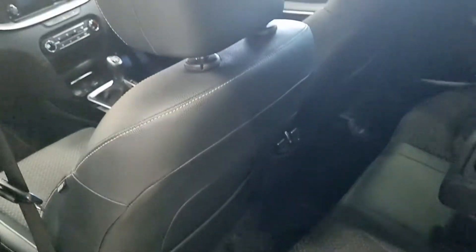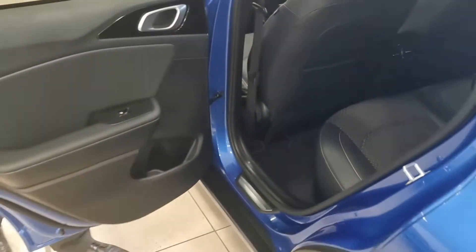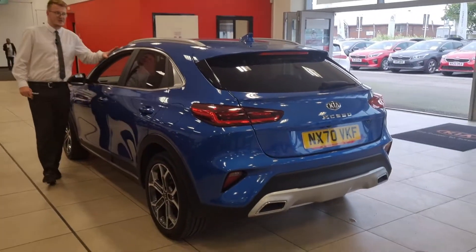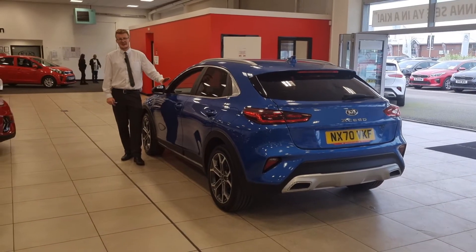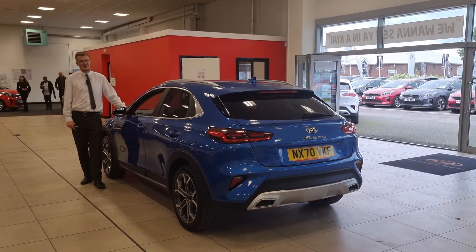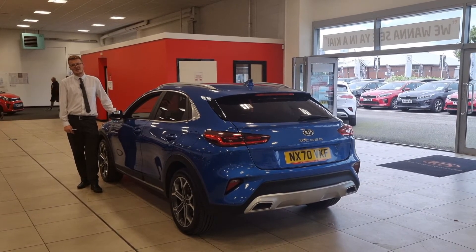There are many finance options on this vehicle. It's a lovely colour in that blue flame — a nice, low mileage, clean example at less than 15,000 miles for a 2020 registration. If you'd like any more information on this car, please do get in contact with Stockton Kia, because this one will not hang around for long. XCeeds in the secondary market are flying out at the minute, so to secure this one, give us a call and we'll be more than happy to help you.